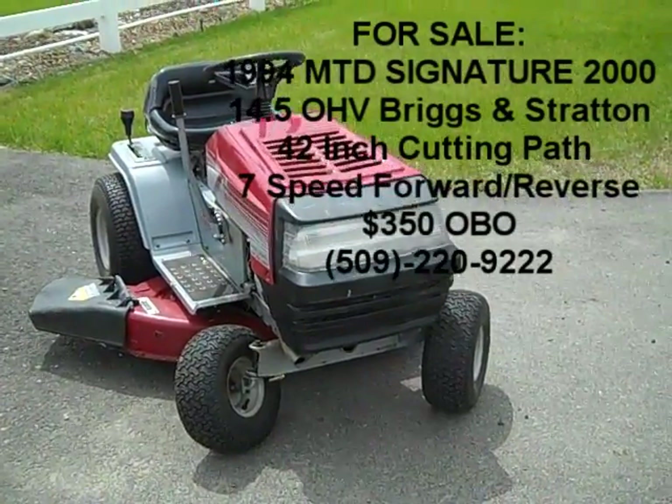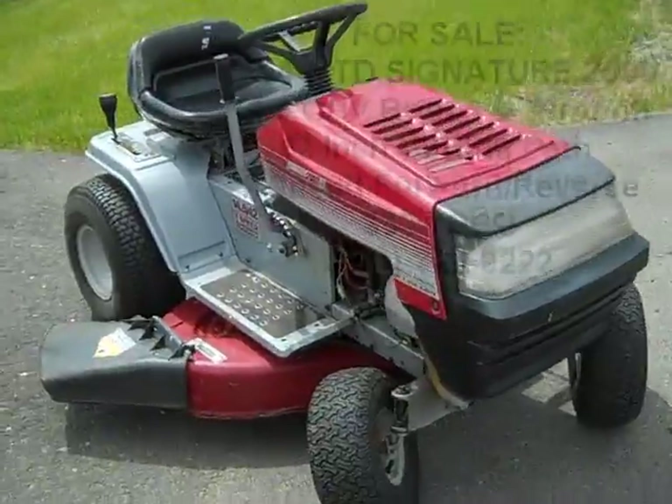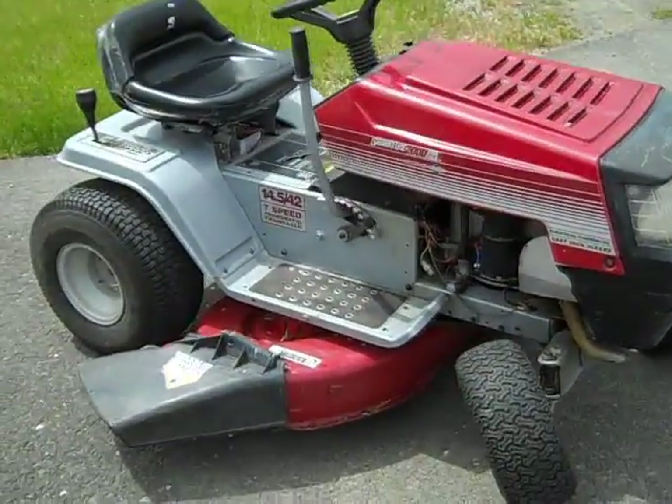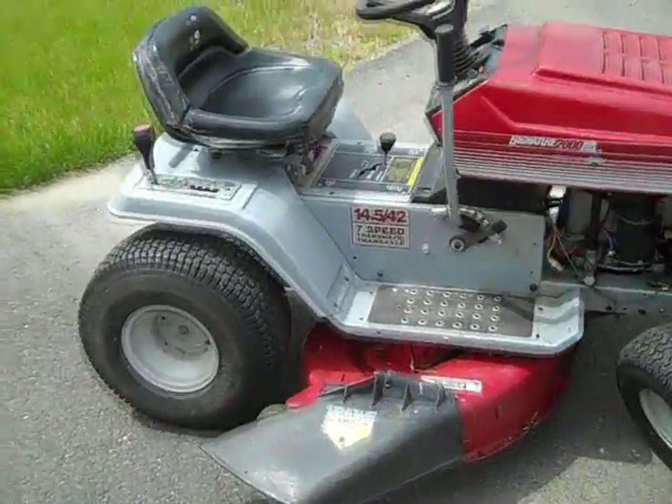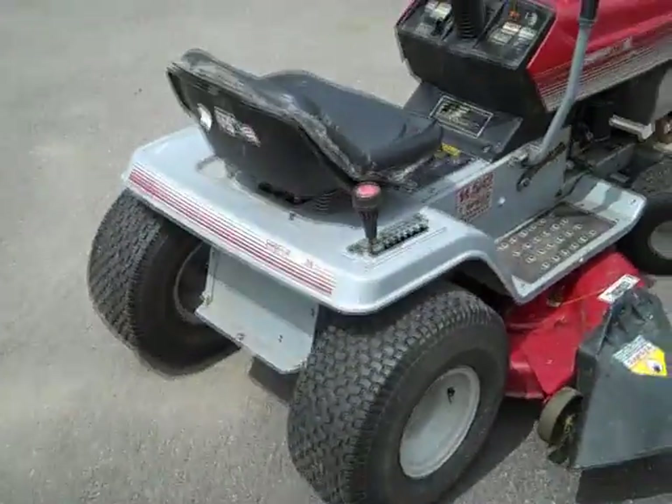This is a 1994 MTD Signature 2000 riding lawnmower with a 14.5 horsepower overhead valve Briggs & Stratton engine and a 42 inch cutting swath.